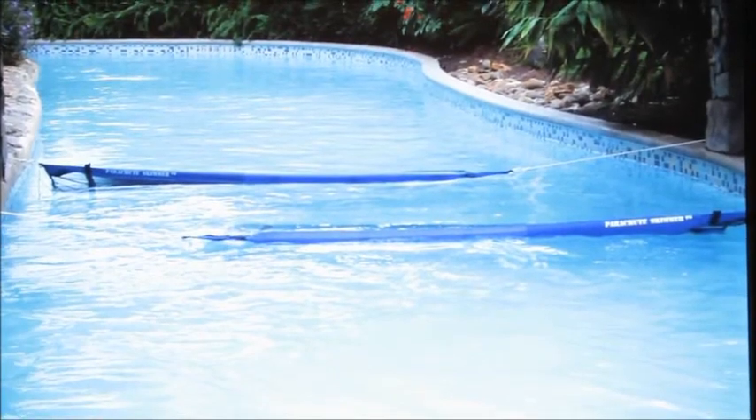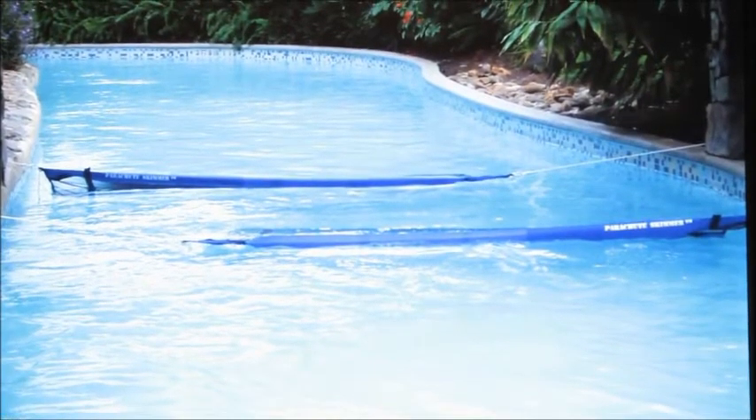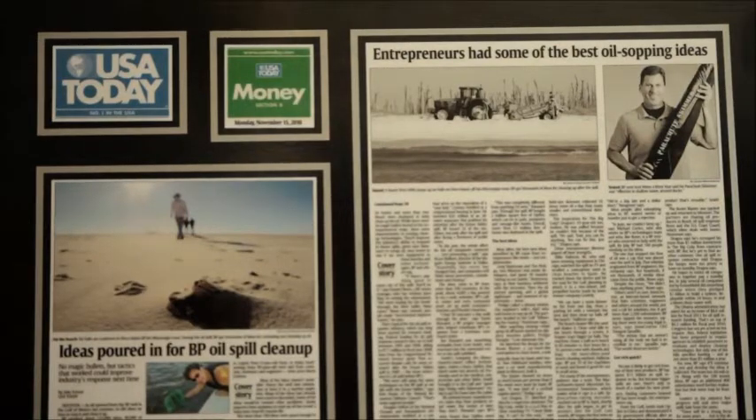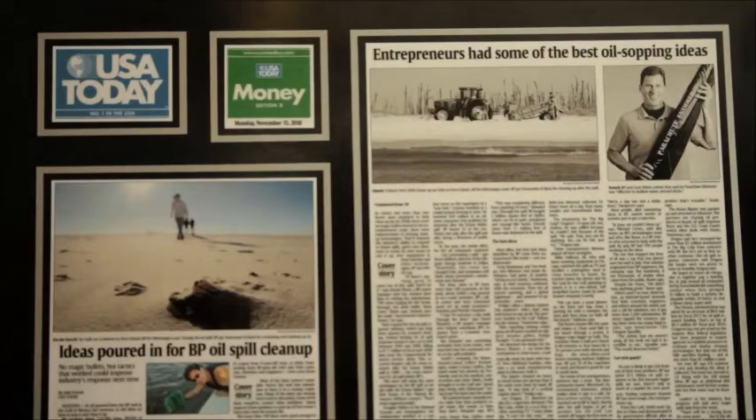I have adapted the Parachute Skimmer for even more markets. After the Gulf oil spill, I watched on TV and saw the devastation it was having on the environment, and I knew I had to help. So I adapted the Parachute Skimmer to pick up oil. It was one of only a dozen or so inventions out of over 120,000 submitted ideas to be recommended. It was featured in a Saudi-based industry magazine, Pipeline, and in USA Today. I also have industrial versions for ponds and lakes.